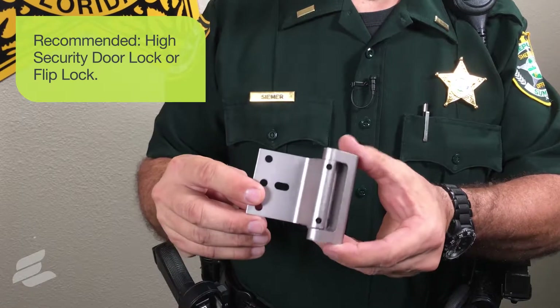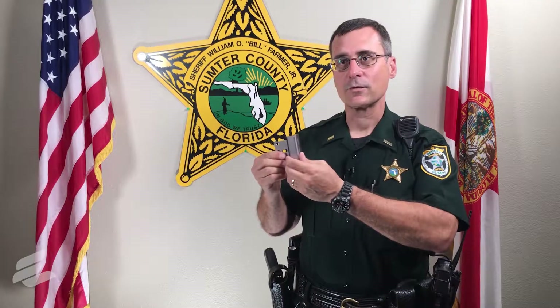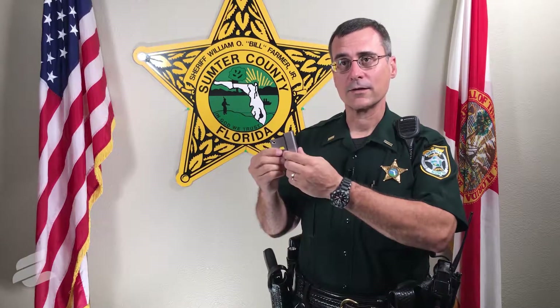For your interior doors, a high-security door lock is a great idea — it's also known as a flip lock. It takes 800 pounds of force to break this door lock, which means you would destroy an interior door before breaking this lock.